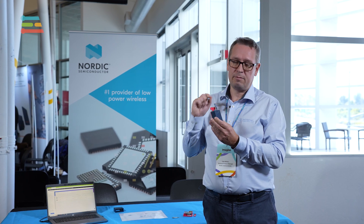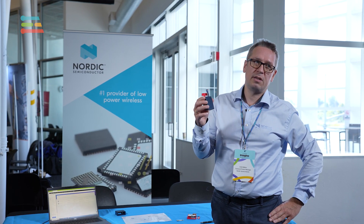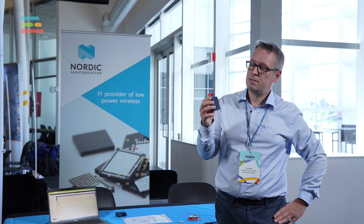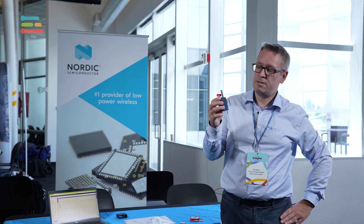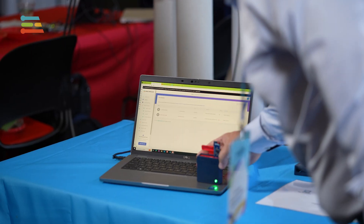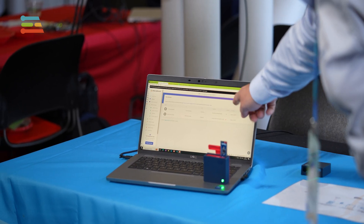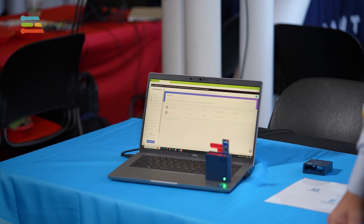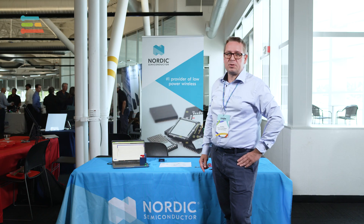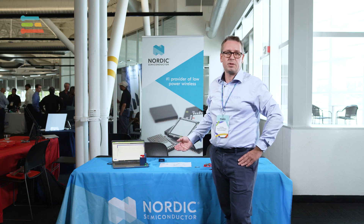I'll turn on the Thingy53 with the Wi-Fi expansion board and it will look for a hotspot and connect. It's flashing the blue LED — now it's flashing green. Let's put it next to my computer screen, which shows Simple Studio. My device is on the device list and there's a green dot showing that we have connection. With Simple Studio you can do the same thing: data collection and you can get inference results.